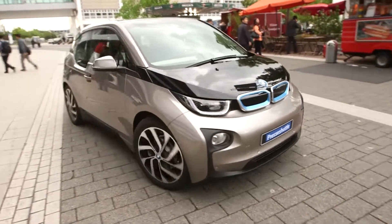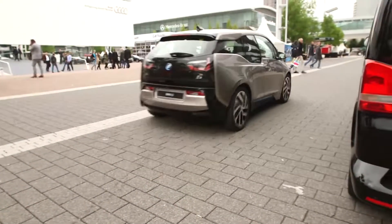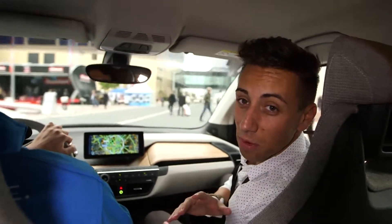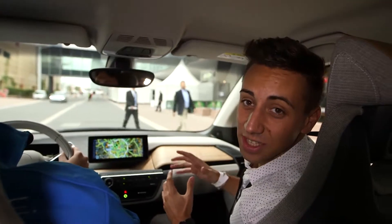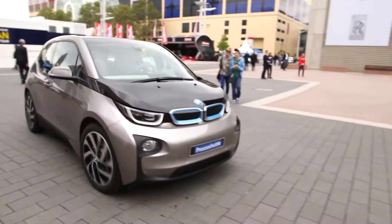BMW is renowned for many things: luxury saloons, load-lugging estates, and of course its performance M car range. But one thing it's not that known for is electric vehicles — until now. We're being taken around in the new i3 that's taking centre stage at the 2013 Frankfurt Motor Show.